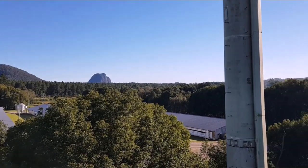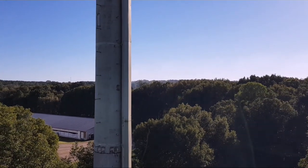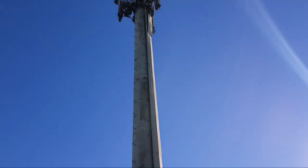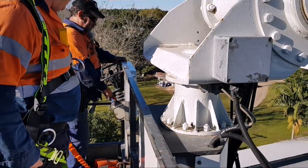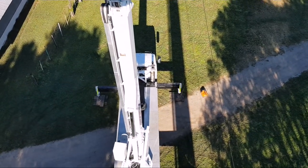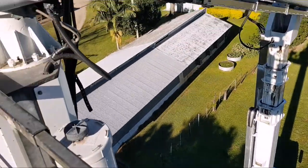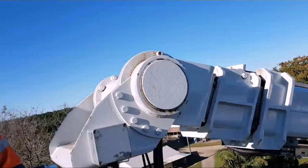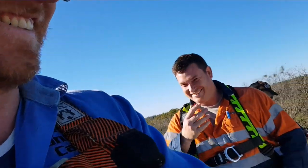Not a bad view of the Glasshouse Mountains up here, I'm sure. Oh no. So, it's not starting and we're about 20 metres up. This isn't ideal.